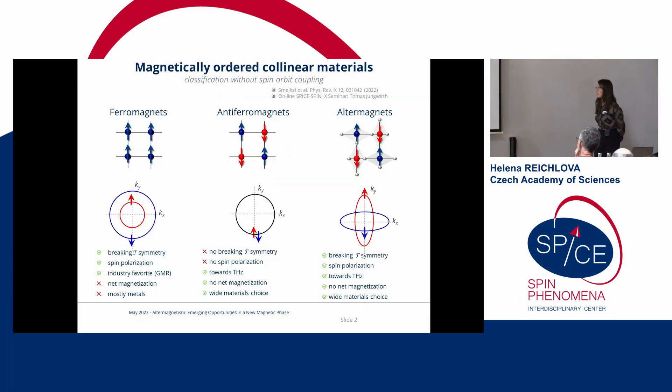Let me connect to the previous talks with a slide you saw in many variations during the last few days. I still think it is important to highlight the advantages of altermagnets. Ferromagnets are ordered materials with time-reversal symmetry breaking in the band structure, spin polarization, and the well-known GMR effect. However, the net magnetization and metallic character of ferromagnets present a big roadblock for many experiments.